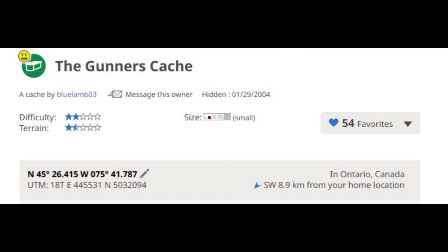And I do have a bonus cache. While you are at the Rideau Falls cache, you might want to get this cache. It is called the Gunners Cache by BlueLamb03. It is an easy regular cache at a very interesting location next to the falls.